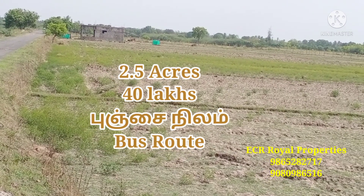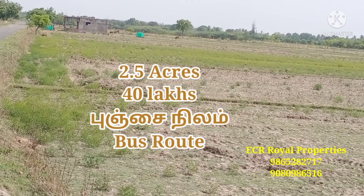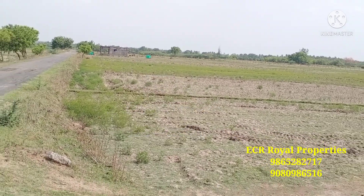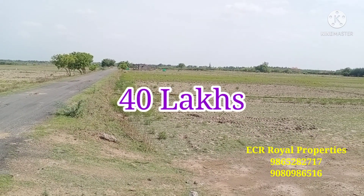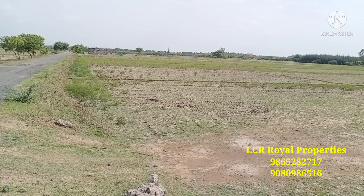This property is a 5-acre property with 500 feet of frontage. The 2.5 acres are divided into two names. This is a 100-acre property area.